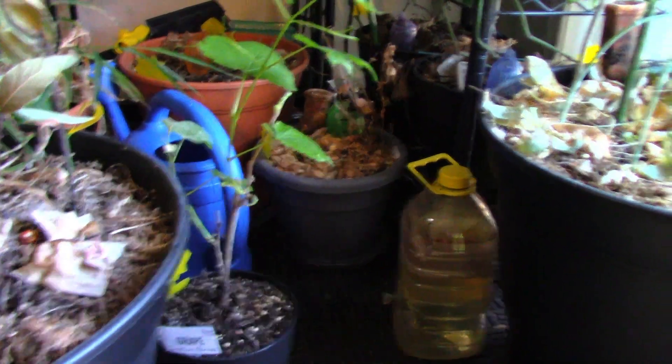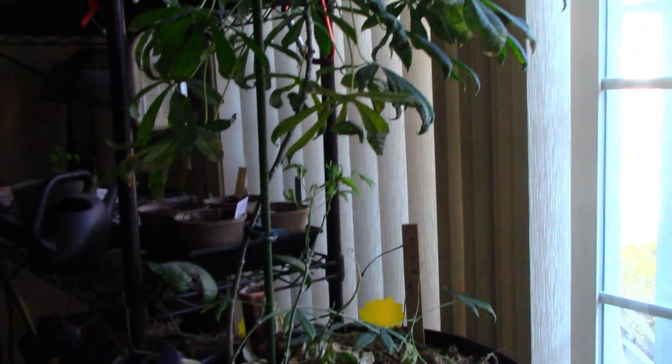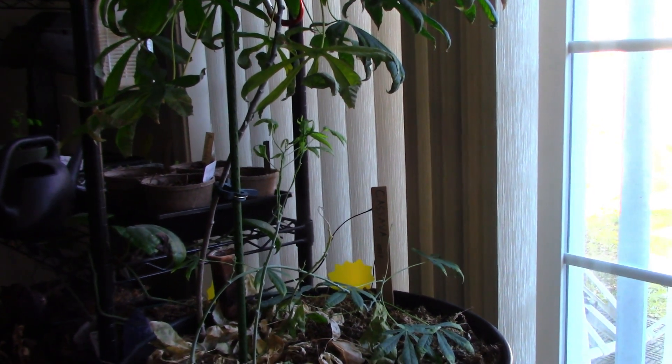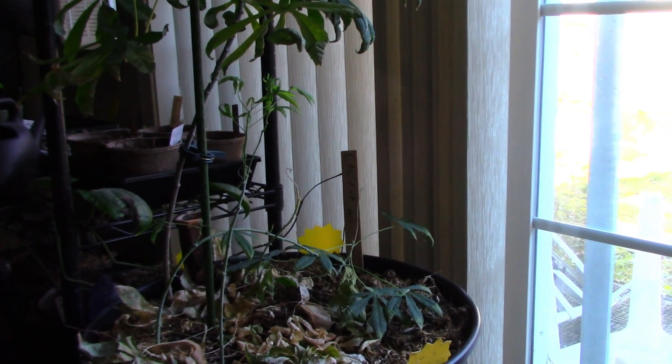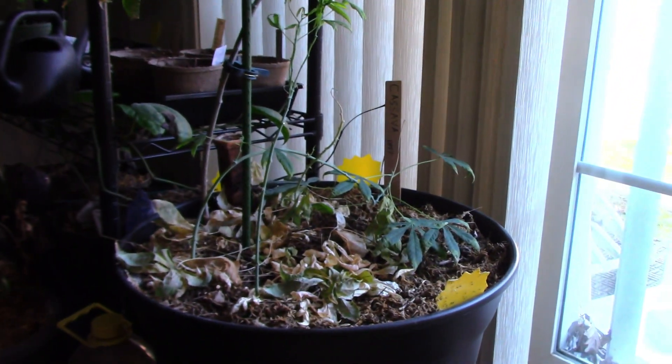Our cassava is doing well — at least the one that we overwintered indoors. The one in the greenhouse is looking pretty puny; we hope it'll come back. If we try to overwinter in the greenhouse again, we have to decide whether we're going to increase the heat temperature setting — which means more money — or if we may just try to overwinter a couple of them inside the house.